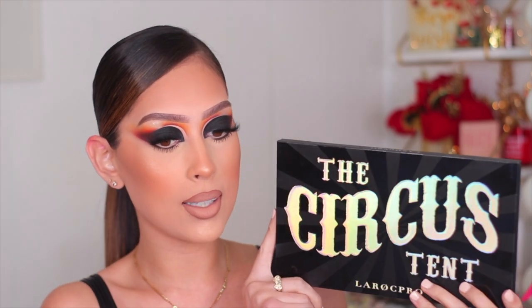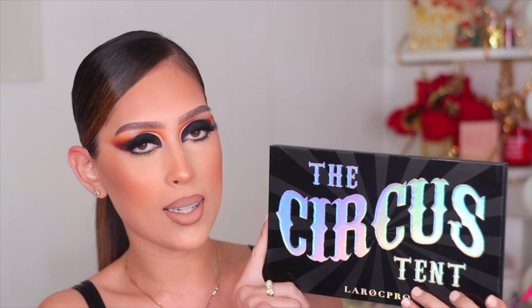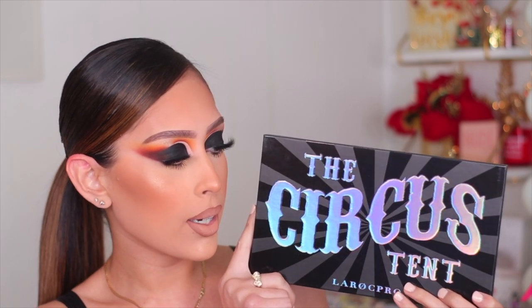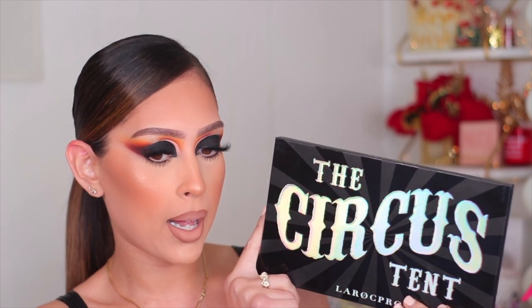The blend on this is incredible. Not to toot my own horn but girl toot toot — I did that. I'm so in love with this look. This is probably one of my favorite looks that I've ever created. I'm so proud of this one. So to create this look today I'm using the new Lorac Circus Tent Palette. I am so excited about this palette, you guys.